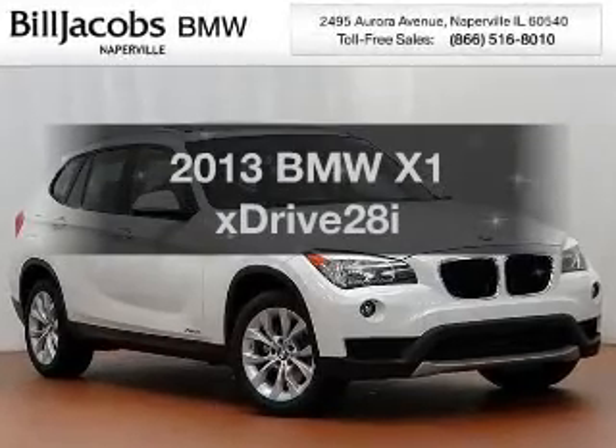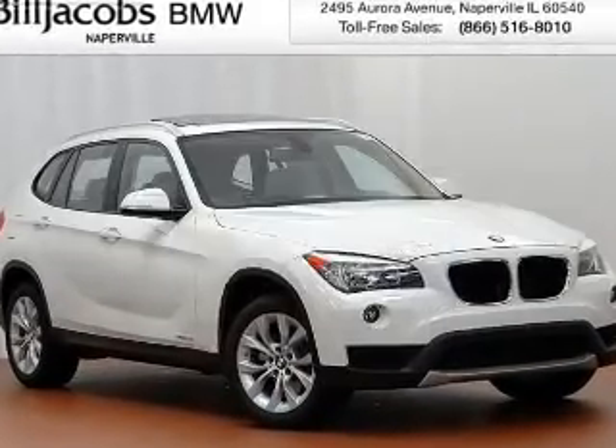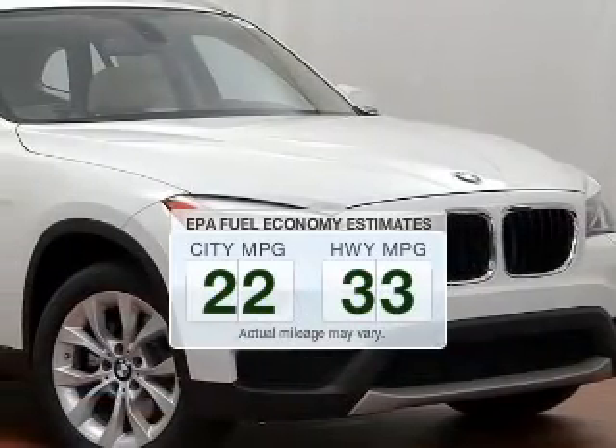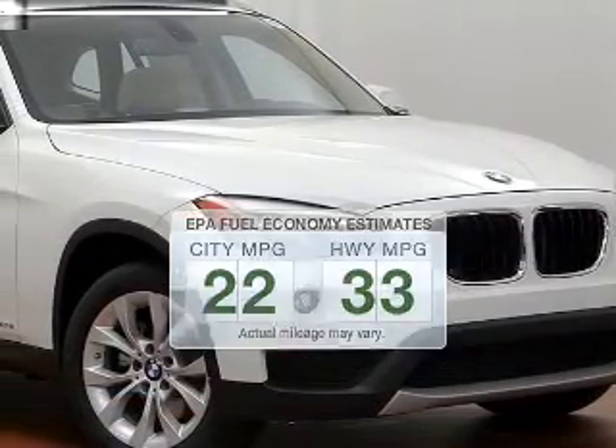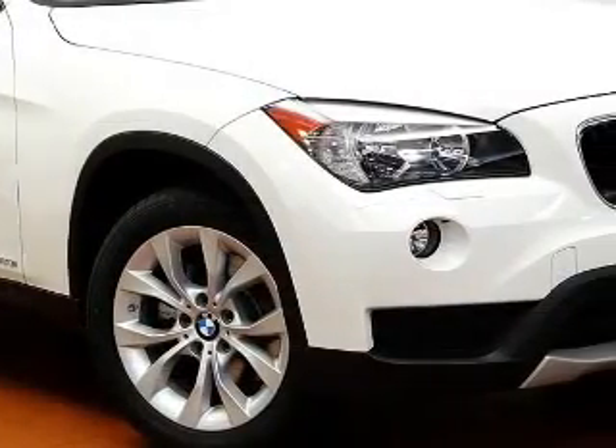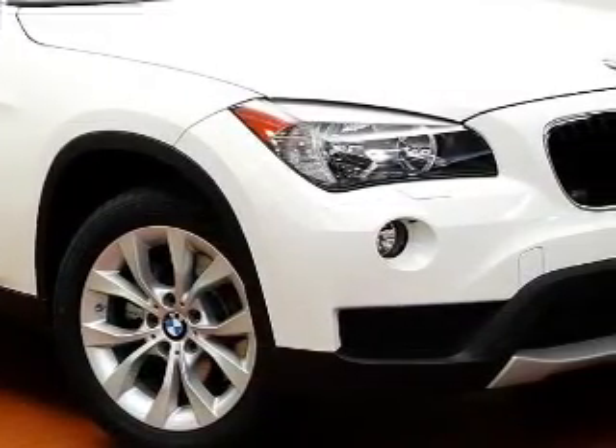Travel the roads in style and comfort in this great vehicle. In the city or on the highway, you'll spend less time at the pump with this fuel-efficient vehicle. The powertrain includes all-wheel drive with an efficient four-cylinder engine that responds smoothly to its automatic transmission.